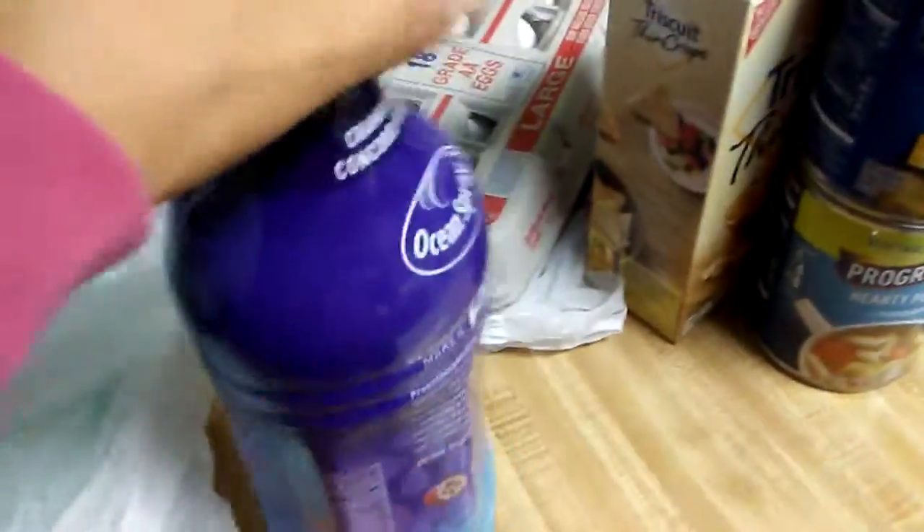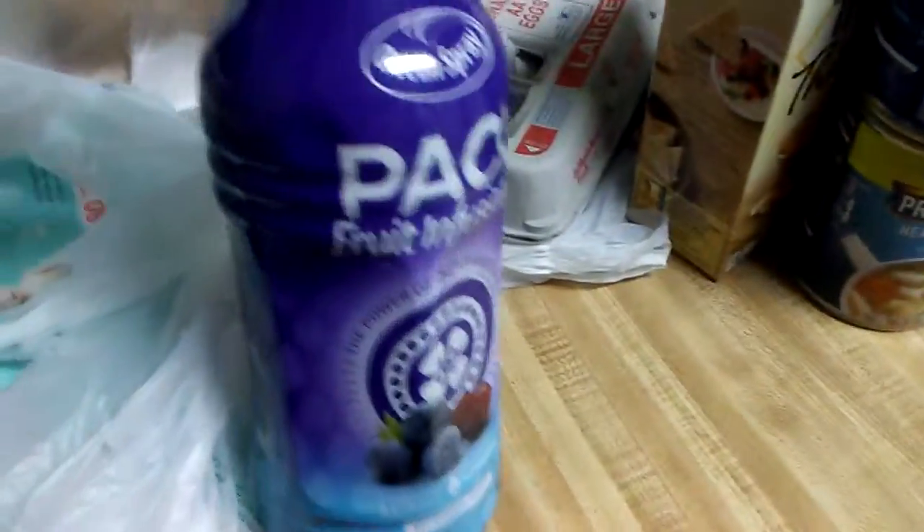Now, moving on to the 99 cent store. I actually lucked out going there this time.